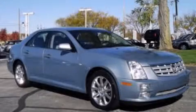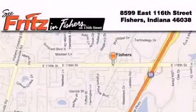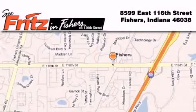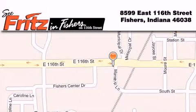We invite you to contact us today to learn more about this vehicle. Fritz and Fishers is located at 8599 East 116th Street in Fishers. Our goal is to exceed all of your expectations to ensure that you'll return for future visits.